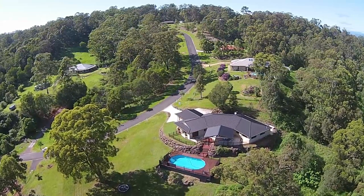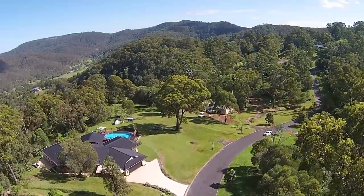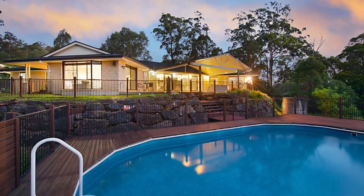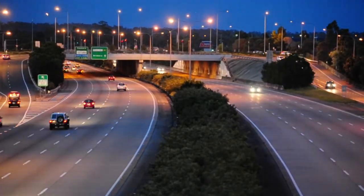This beautiful modern home sits on 1.04 hectares of wonderful country land and is yet only 12 minutes drive to the M1 with access to Brisbane and the South.